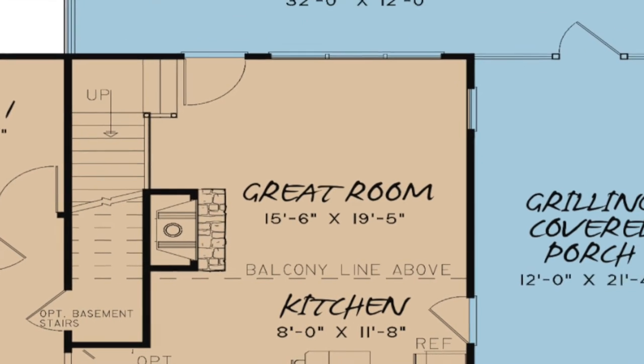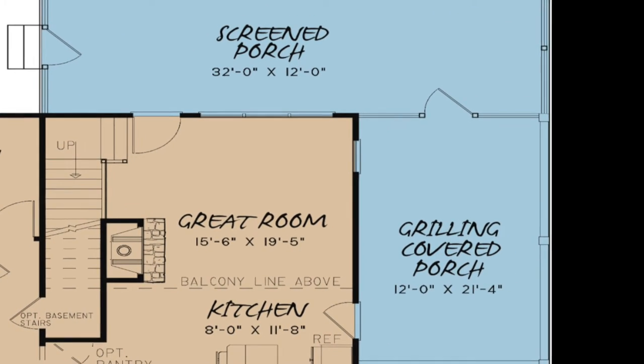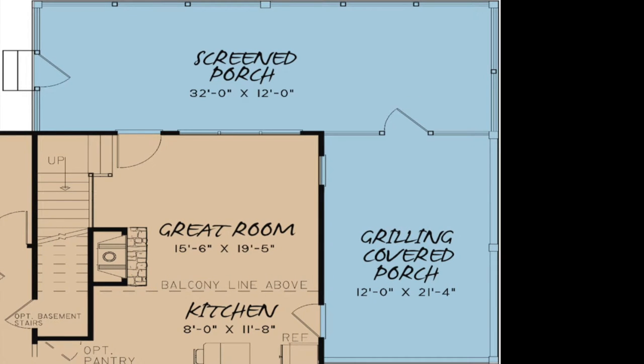There is an abundance of outdoor living in this rustic cabin. A large covered grilling porch is located to the right of the kitchen. This gives way to the rear screened porch, which can also be accessed from the great room.